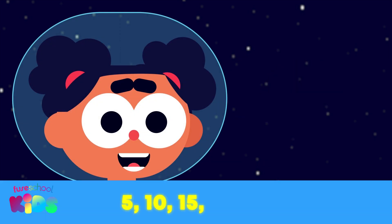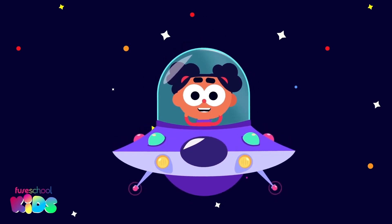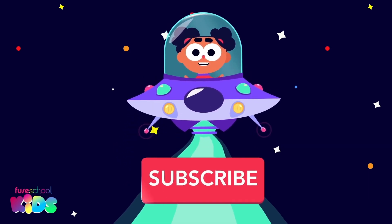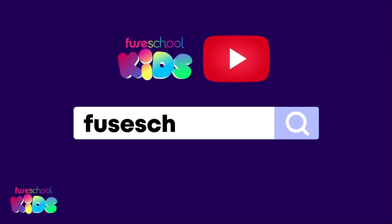Keep practicing counting in multiples. See you soon! Hey everyone! Did you like our videos? Then don't forget to subscribe. Search for Fuse School Kids on YouTube.